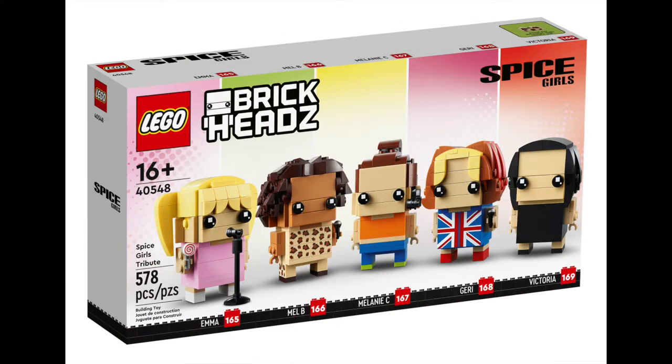Releasing at a date to be confirmed, this next set is sure to spice up your life. That's right, the Spice Girls are getting their own tribute set. And given the recent history, this may be the only time you'll see all five of them in the same space. The set will retail for $79.99.